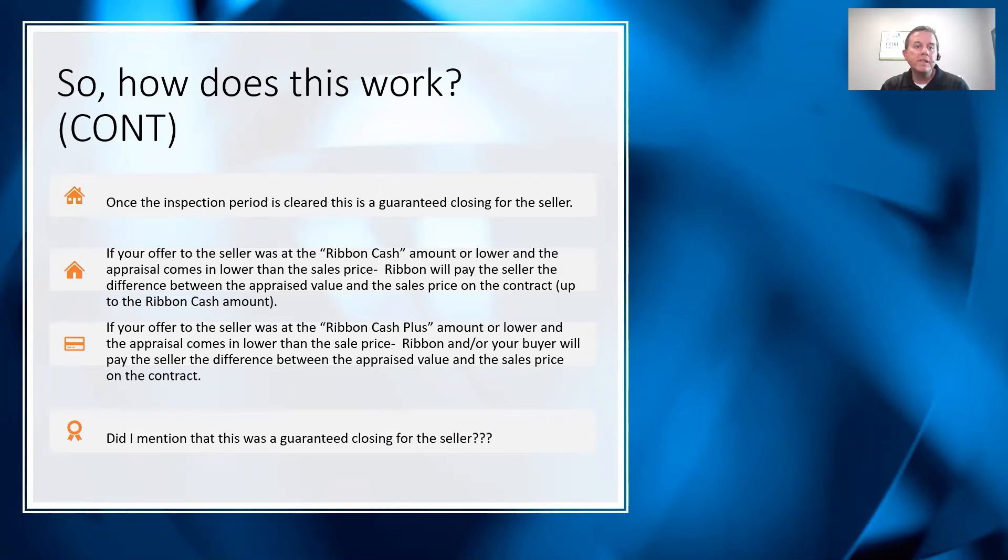Once the inspection period is cleared, this is a guaranteed closing for the seller. I'm going to say that again — once the inspection period is cleared, this is a guaranteed closing for the seller. If your offer to the seller was at the Ribbon Cash amount or lower and the appraisal comes in lower than the sales price, Ribbon will pay the seller the difference between the appraised value and the sales price on the contract, up to the Ribbon Cash amount.